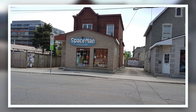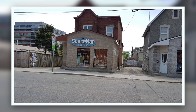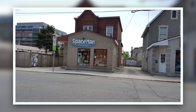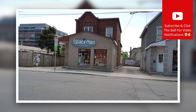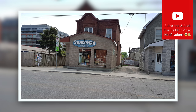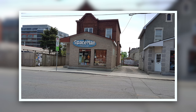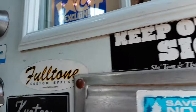I thought this would be a really great opportunity to take the show worldwide, even virtually. We may end up somewhere that you know — we may end up in one of your local shops, or even a store that you really want to visit but haven't been able to. This episode takes place at Spaceman Music in Ottawa, Canada. This is a really great shop. I hope you like it. Let's go in and take a look.